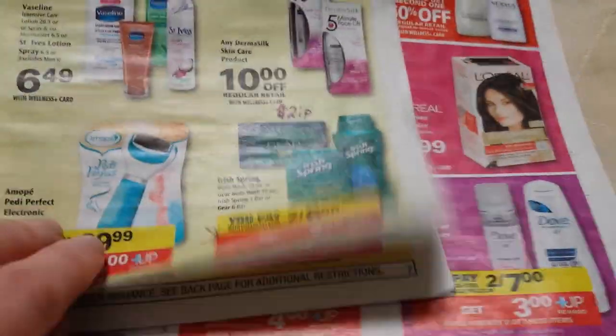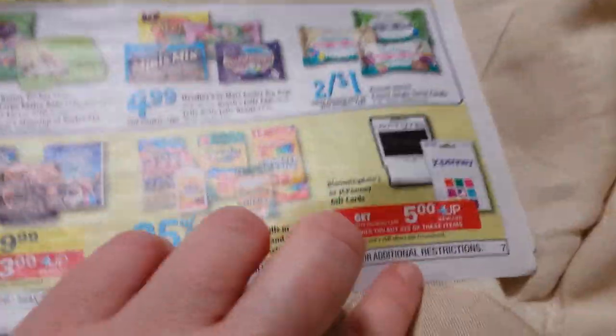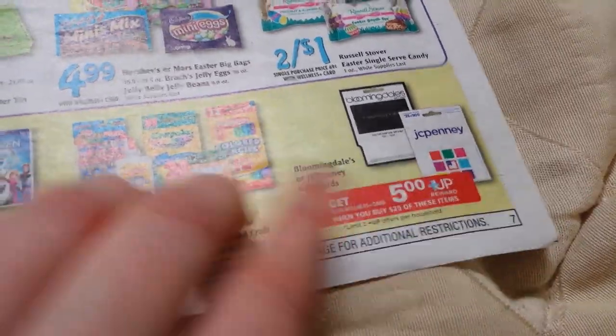Lots of candy deals — Peeps are two for three dollars and you get a dollar back, so you might look through that. There's also a JCPenney and Bloomingdale's gift card deal.